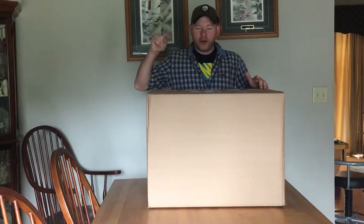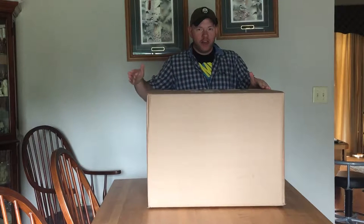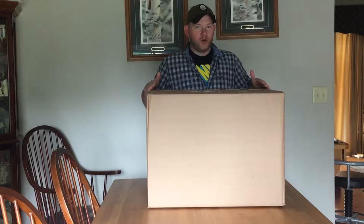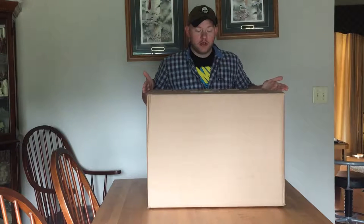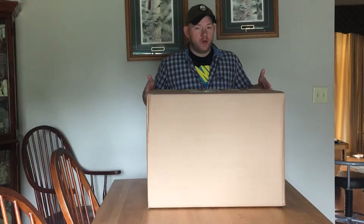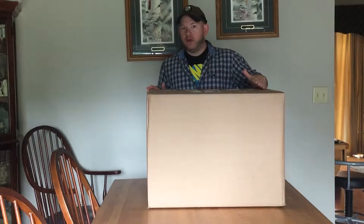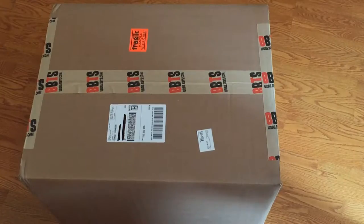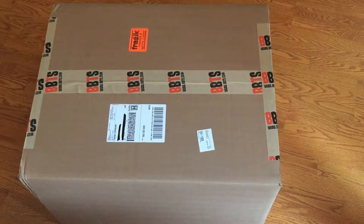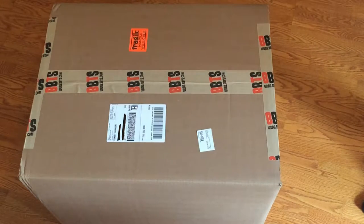What's up guys, so today in this video we are going to open up this massive box that I purchased a few months ago from Big Bad Toy Store. I received it the other day and I have been waiting to open this thing up. I've been waiting to receive these toys, and I've been waiting to make this video for you. So let's get to it. As you can see, this box is huge and it's from Big Bad Toy Store — they have some pretty cool shipping tape.